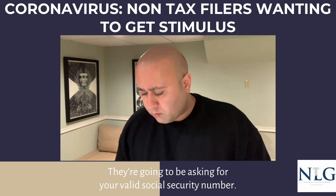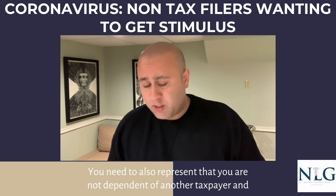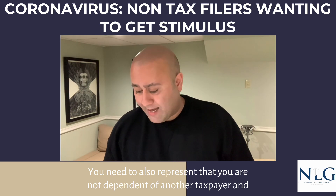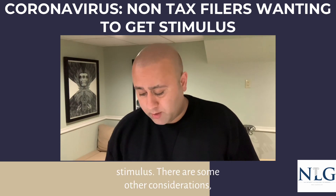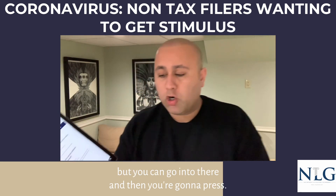You're going to be asked for your valid social security number. You also need to represent that you are not a dependent of another taxpayer, and that you meet the threshold of the adjusted gross income for purposes of this stimulus. There are some other considerations as well.